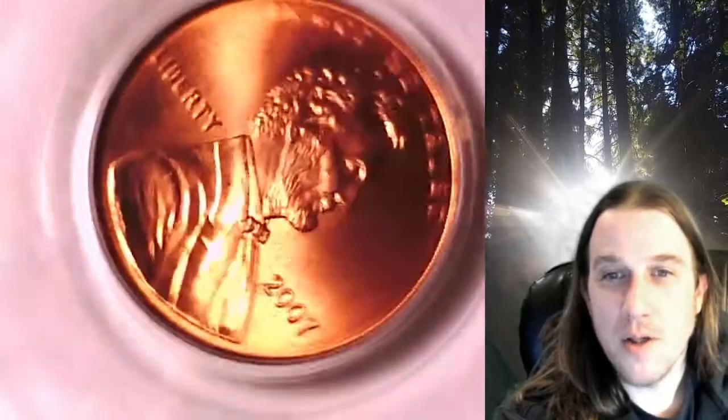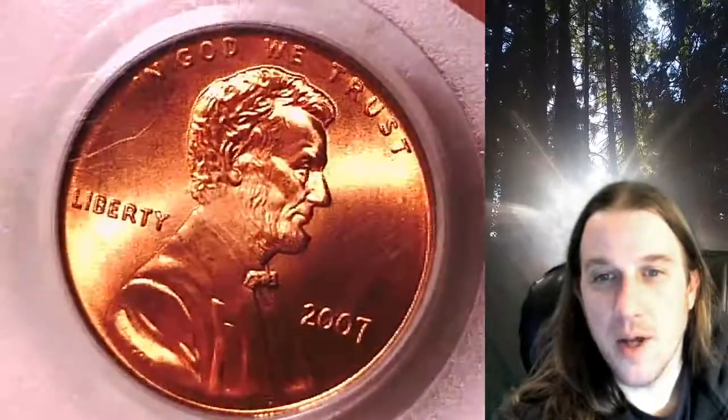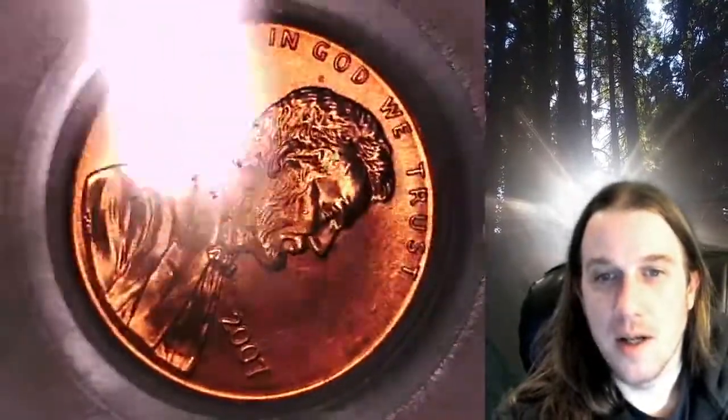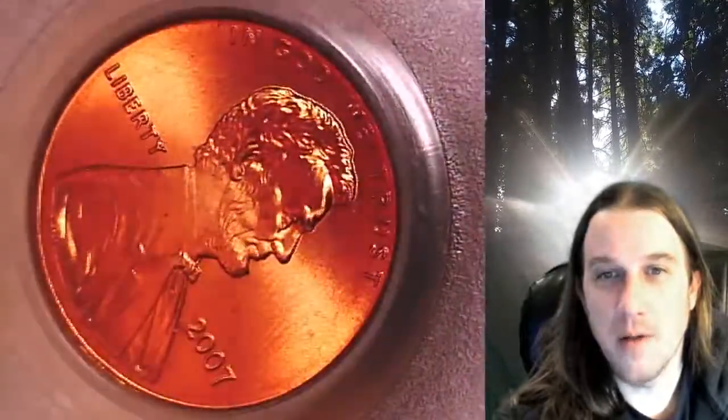Welcome to Time Travelers Coin Exchange. The next coin we're going to take a look at is a 2007-P Lincoln Memorial cent. This is a satin finish special strike coin from the Philadelphia Mint.